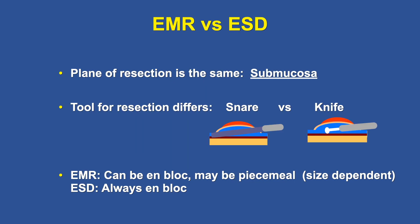EMR can be en bloc — and it should be, you should strive for that — but it can also be piecemeal due to the limitation of snare size. ESD should always be en bloc.